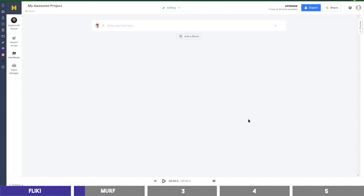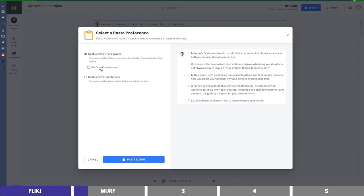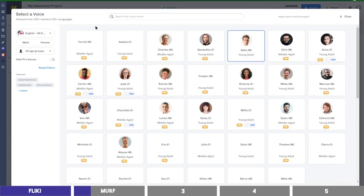It also has a clean dashboard similar to Flicky, and I'll paste the text in this block as well. You can choose to split by sentences or by paragraphs, depending on your use case. So for this, I'll select the second option and paste the script. To select a voice, click on the avatar, then you can play the different voices of male and female.